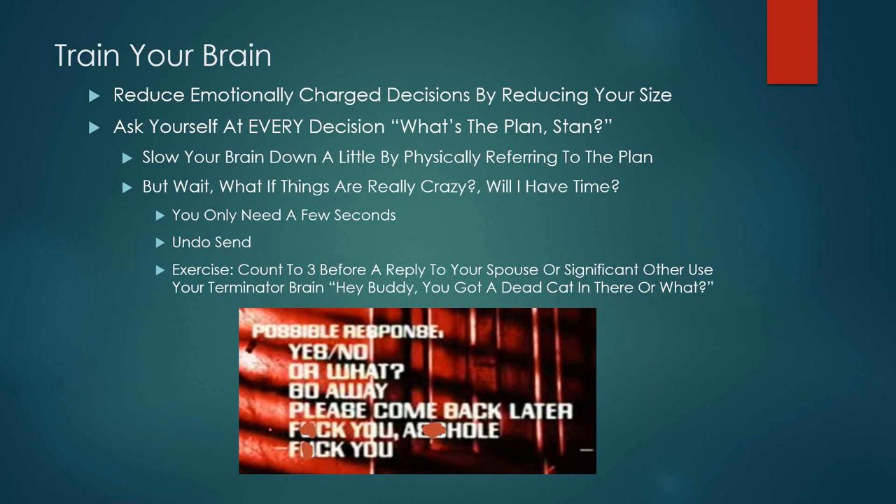One way you can reduce your emotionally charged decisions is by reducing your position size. I met a trader a while back who said, 'Dave, I'm risking like $25 a trade.' He was risking so little on each trade that it didn't really matter — it was barely lunch money. So if you are having emotional problems, you need to reduce your share size down.